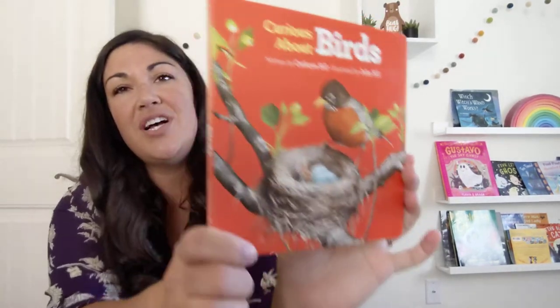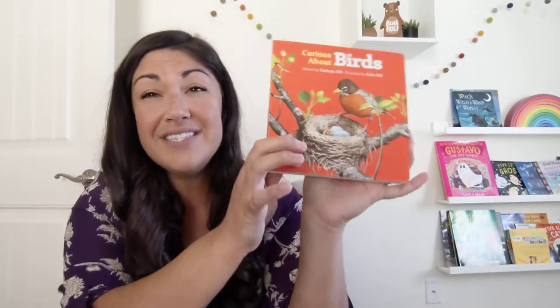Curious About Birds, written by Katherine Sill, illustrated by John Sill. I love these little nonfiction board books — it's great to help our little learners learn about the world around them.